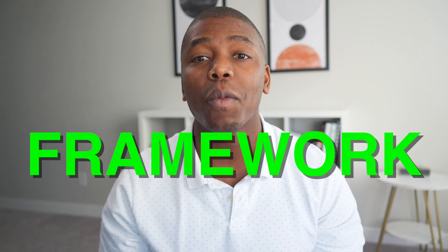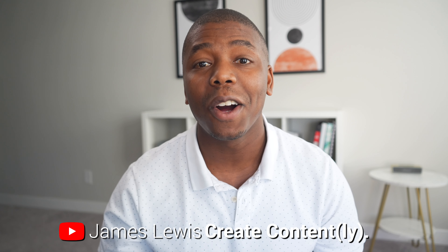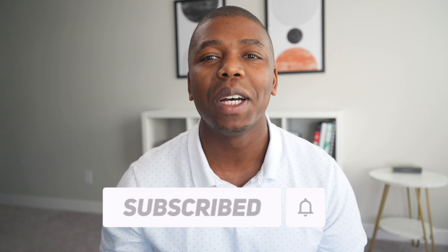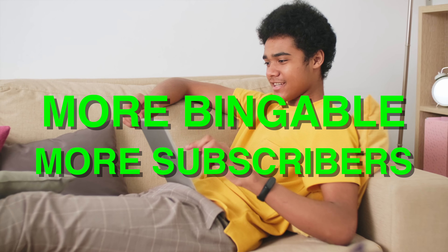In this video, I'm going to share a framework and formula for you to use to create your next long-form YouTube video. Hey there, my name is James if we have not met already. I'm a full-time content creator and on this channel I talk about the strategy, process, and tools to help you create content for your personal brand or your business. I release new videos every single week so make sure you hit the subscribe button and the notification bell so that you're reminded every time I post a new video. Make sure you stick around to the end of this video for the tip that's going to help you make your content more bingeable, leading to more subscribers and followers. Let's jump right into it.